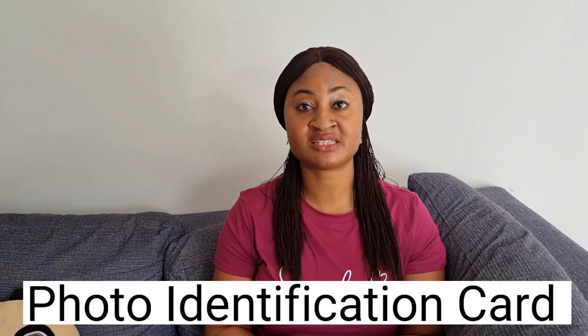Another important thing you need to do upon arriving in Australia is to get a photo identification card. It is very important to have an ID card instead of carrying your international passport everywhere. If you're in Queensland, check out my video where I shared how to apply for your photo identification card there. If you're in another state, go to any transportation office and apply for your photo identification card.